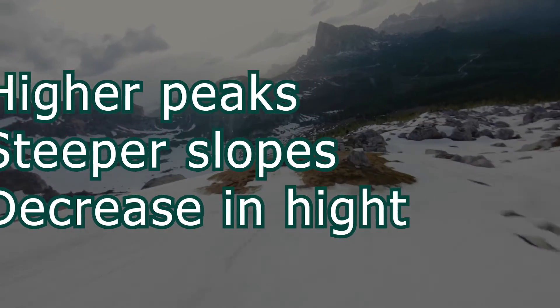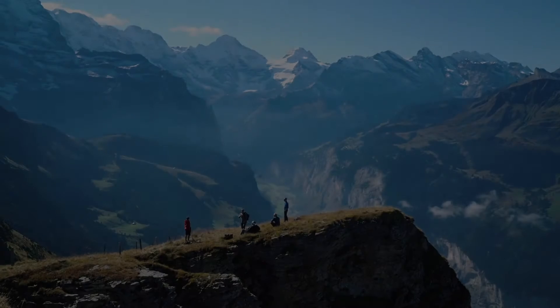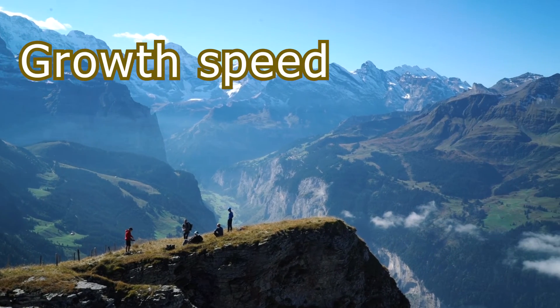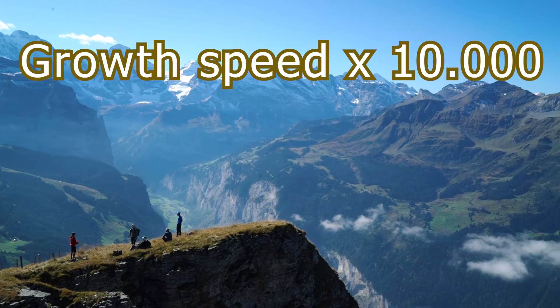Both of these counterforces cannot be included in the scope of the predictions made here, as their assessment is way out of the scope of a video like this. To examine the amplified mountain growth, we will simply multiply the current growth speed by a factor of 10,000 and see what happens.